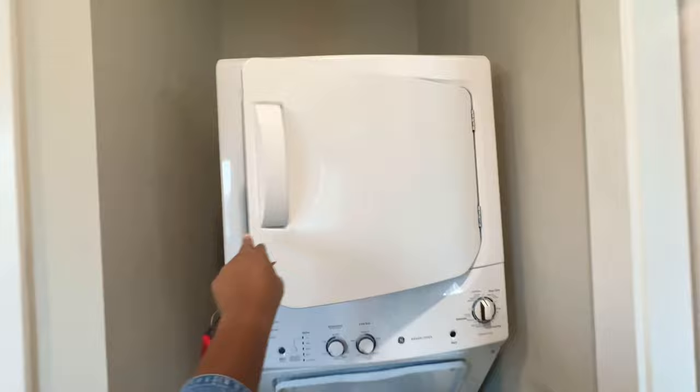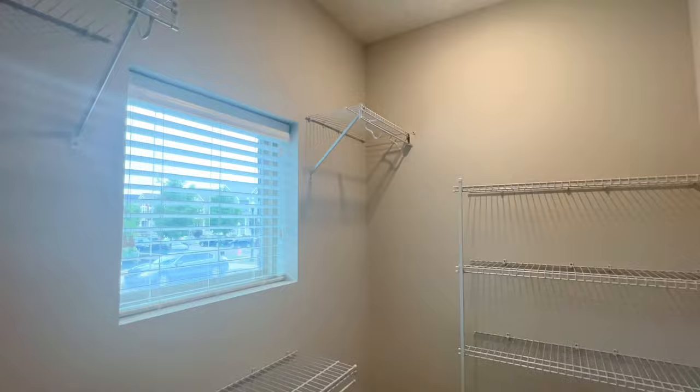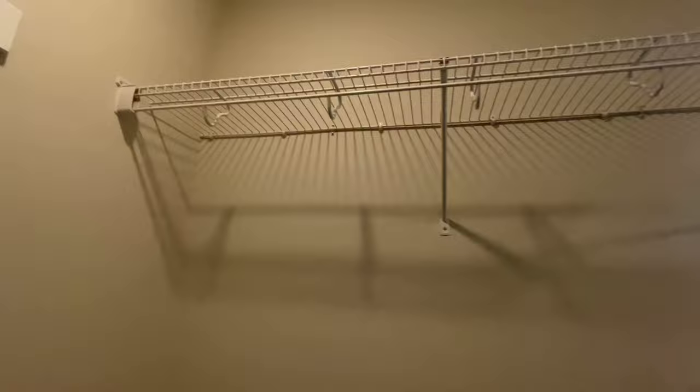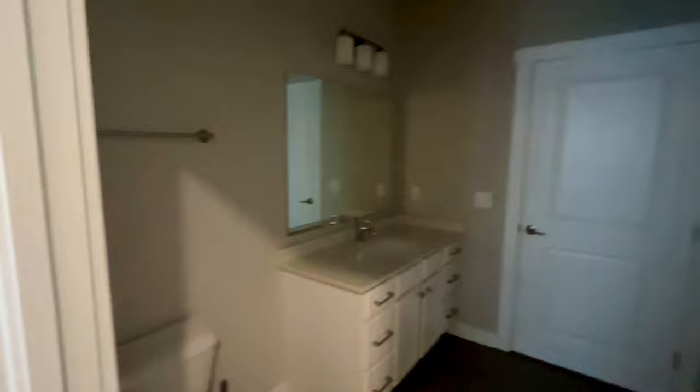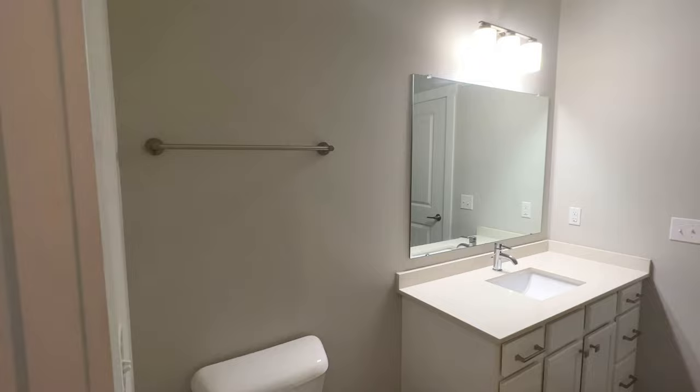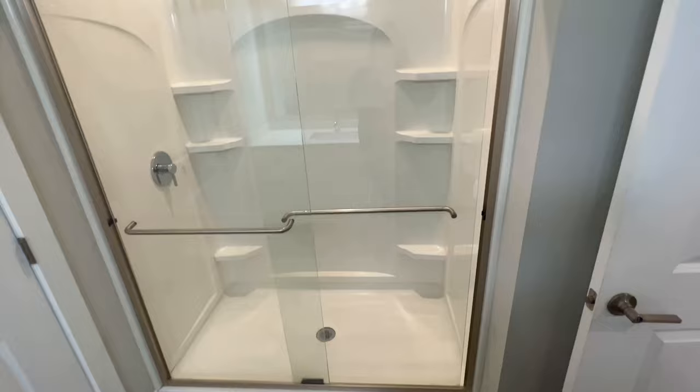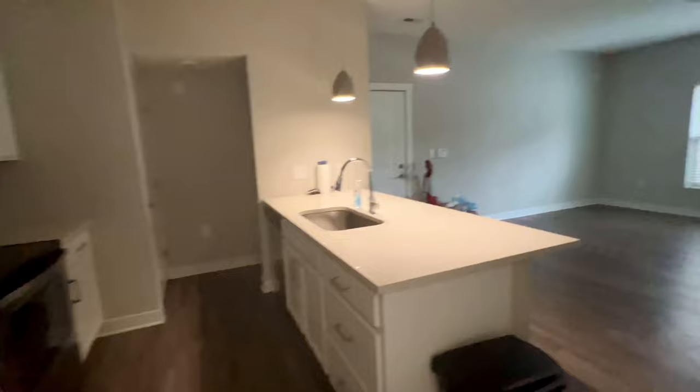In-unit washer and dryer. It's a nice walk-in closet with lots of storage — you can put your shoes here and hang your clothes, your gowns, long items, whatever you need. And then you access the bathroom. Let me turn on the light. This is the bathroom — lots of storage as well, nice walk-in shower. And then from the bathroom, like I mentioned, you have access to the living area. That's it with the second apartment.